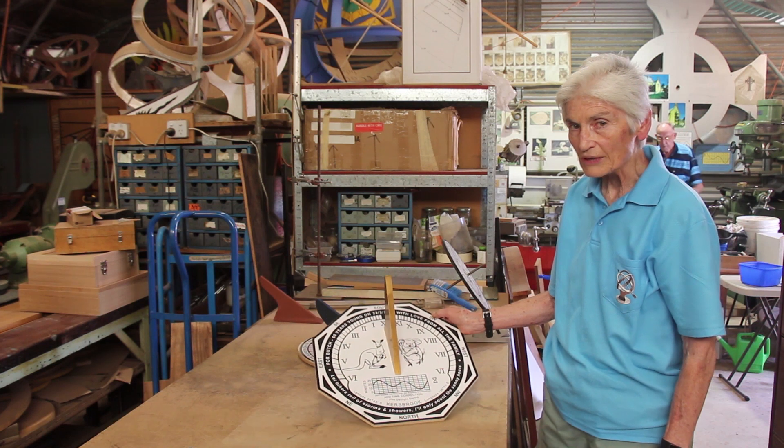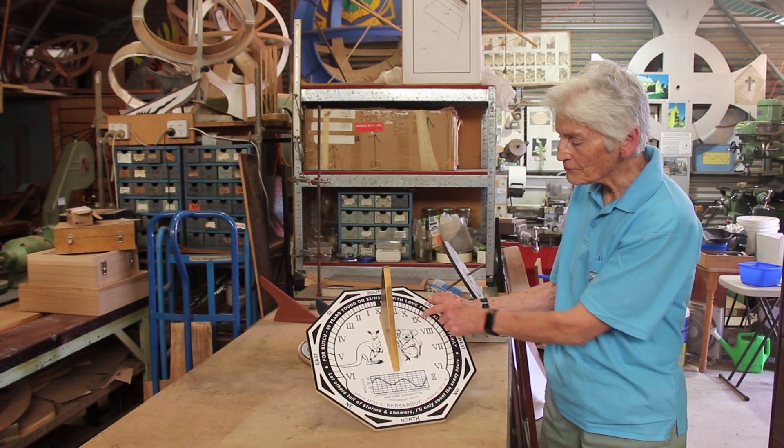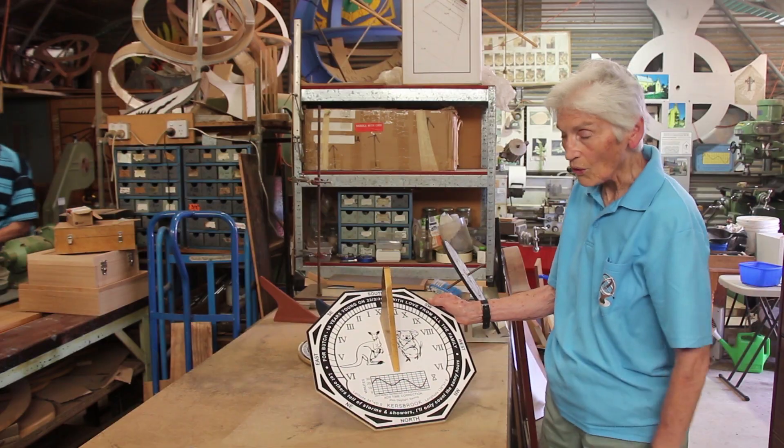For a sundial to accurately tell the same time as your watch, you have to have the gnomon, the numbers, and the time correction grid all correct.